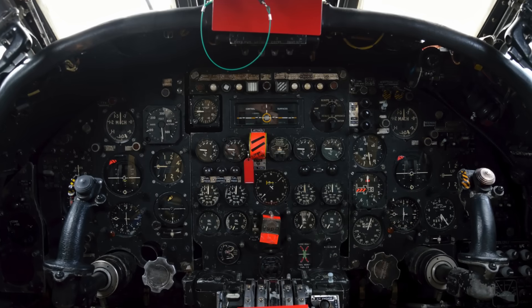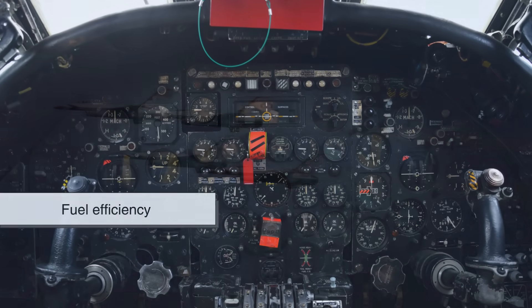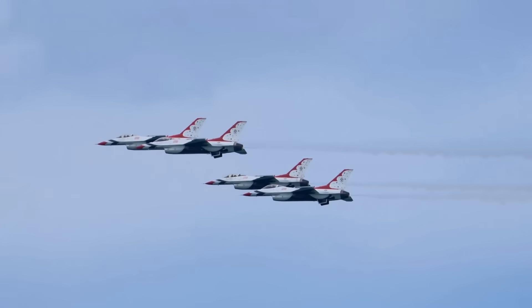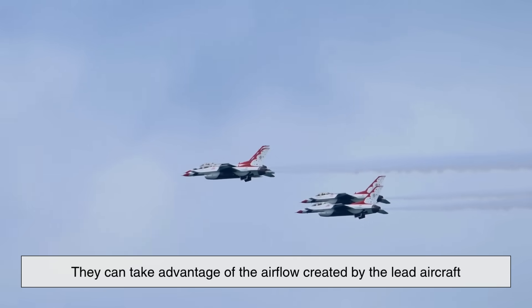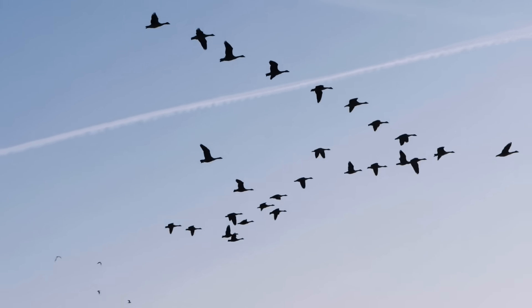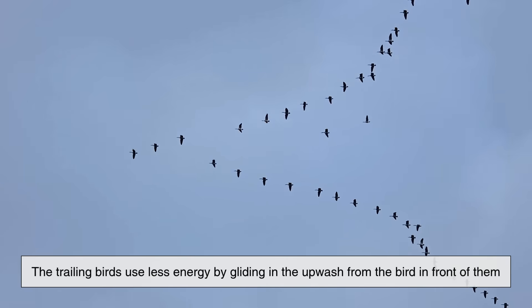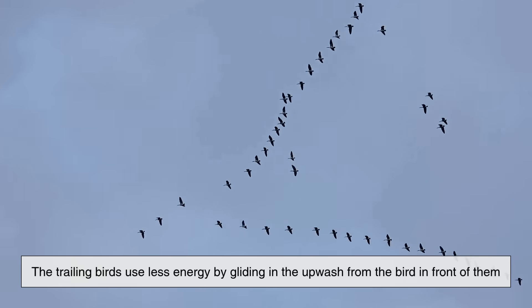Beyond tactics, formation flying also improves fuel efficiency. It may sound surprising, but when jets fly in close formation — especially in precise aerodynamic positions — they can take advantage of the airflow created by the lead aircraft. This effect is similar to how geese fly in a V-shaped pattern during migration, where trailing birds use less energy by gliding in the upwash from the bird in front of them.